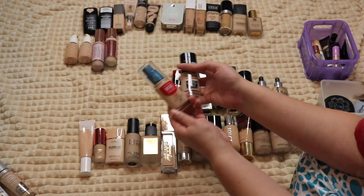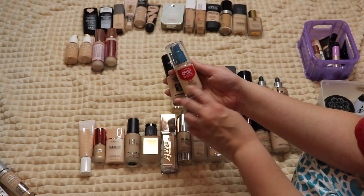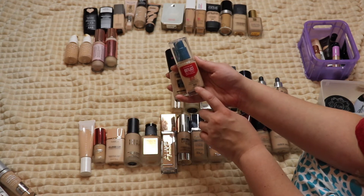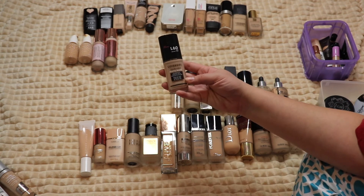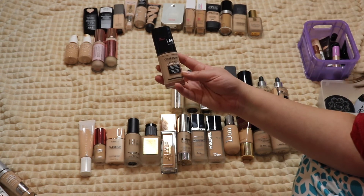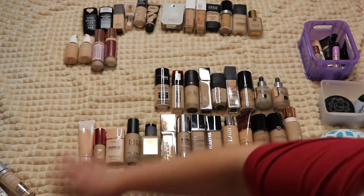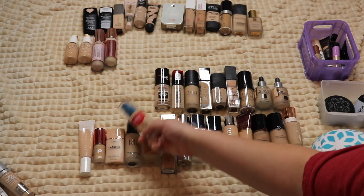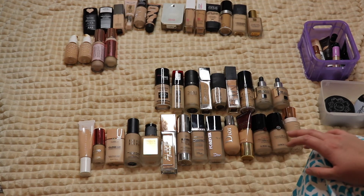Two CoverGirl foundations. The Outlast All Day Stay Fabulous 3-in-1 Foundation is great but it's too light for me and expired in August 2019, so I'm throwing it away. I'll definitely repurchase it in the future. Then the TruBlend Matte Made Foundation — I do like it, maybe not as much as the Outlast, but it's a nice foundation so I'll hang on to that.